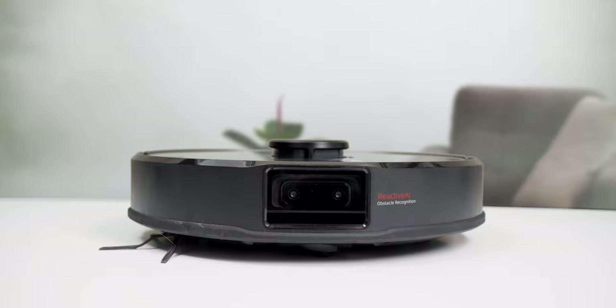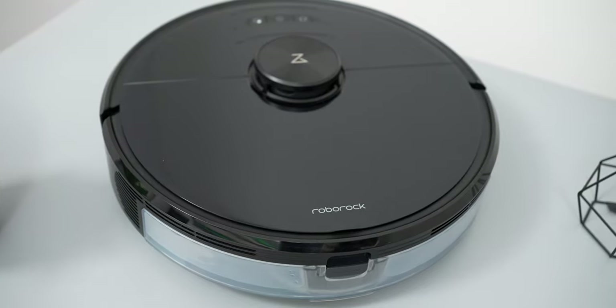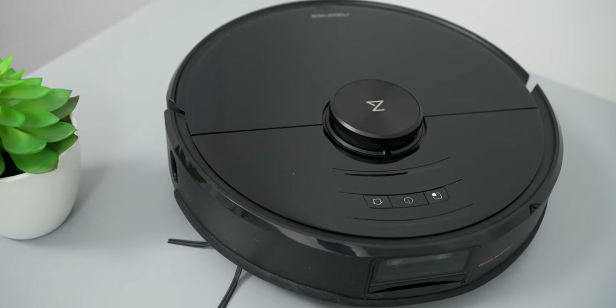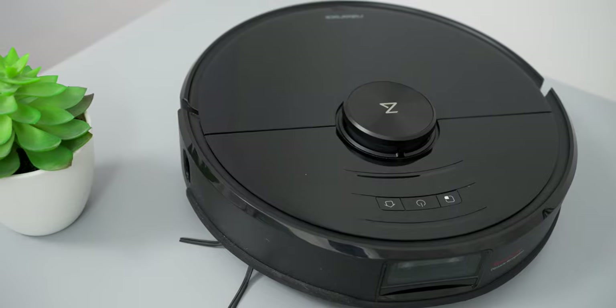Speaking of which, when it comes to cameras in your home, I know it can be quite worrying, especially regarding privacy, and it can be a bit concerning about hackers. But fret not — every image processed by the reactive AI is captured and deleted in an instant. Not only that, the S6 Max-V is certified by TUV Rhineland as a safe smart home product that keeps your data safe and secure, so you don't really have to worry at all.